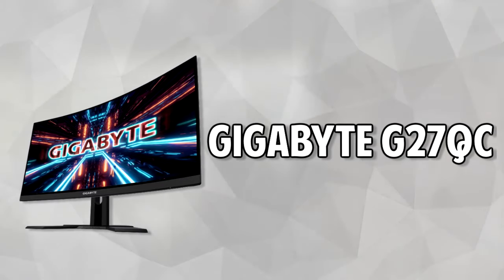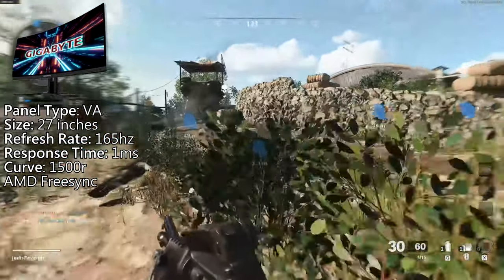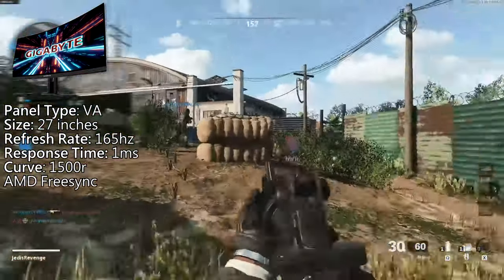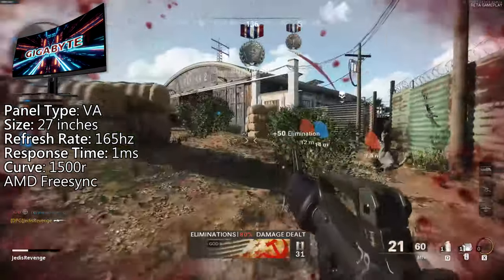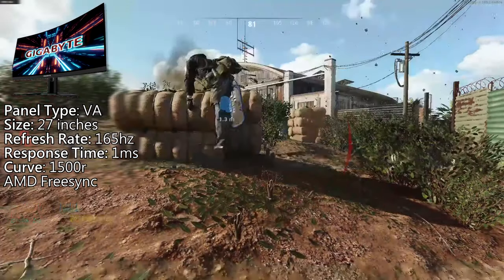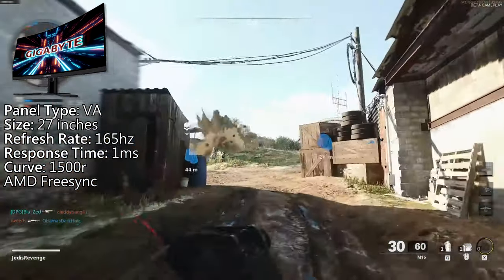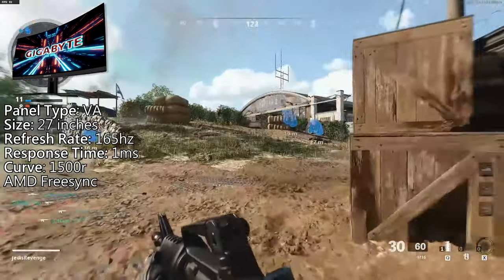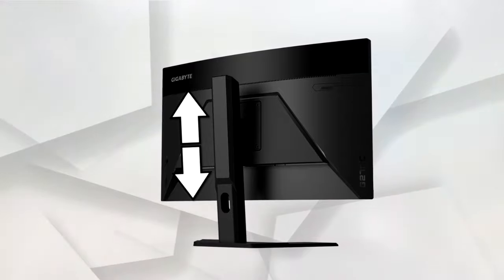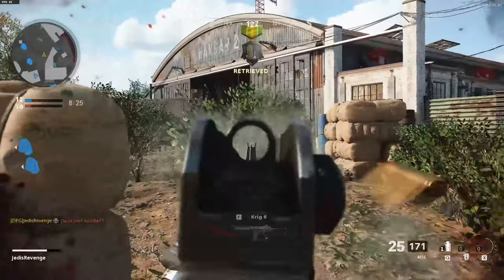Next on the list, we have the Gigabyte G27QC monitor. Its VA panel has a size of 27 inches, resolution of 2560x1440, which means 2K or 1440p, a refresh rate of 165Hz — so a little bit above the normal 144 — a 1500R curve, and a 1ms response time. It has AMD FreeSync, so you won't have to worry about screen tearing, and just like the last monitor, this display from Gigabyte does have tilt and height adjustment, which is almost a necessity to prevent neck aches and overall to have a personalized viewing experience.